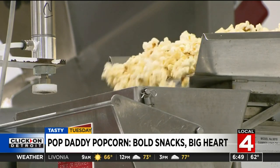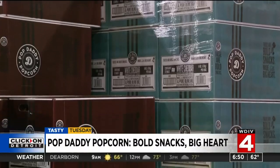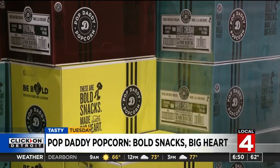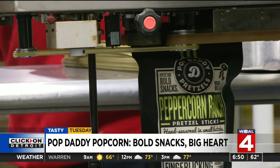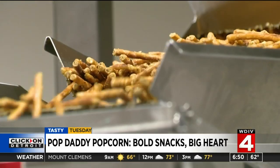Then life grabbed him by the ear. At some point in 2012, he lost his job, but he had faith in the size of a popcorn kernel and took a giant leap to butter pastures. Now Pop Daddy popcorn is popping up on store shelves in Southeast Michigan.